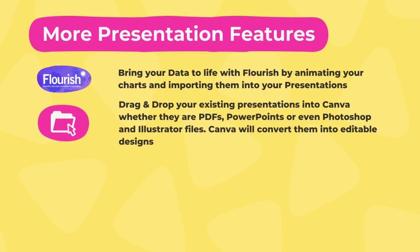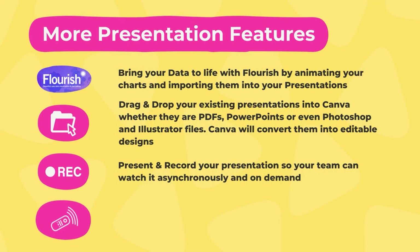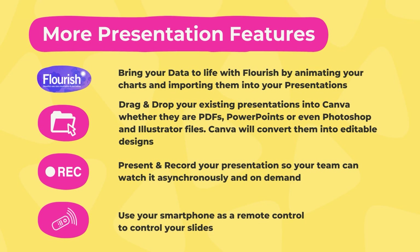Here's a quick recap of all presentation updates: you can drag and drop existing presentations into Canva — even PDFs, PowerPoint files, or Photoshop/Illustrator files — and they'll be automatically converted into an editable design. The already-existing present and record feature lets you talk over and record presentations to share asynchronously. They also demoed using your smartphone as a remote control to manage slides while delivering a presentation.